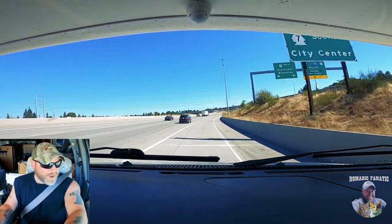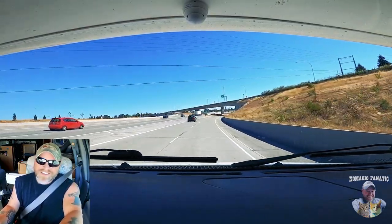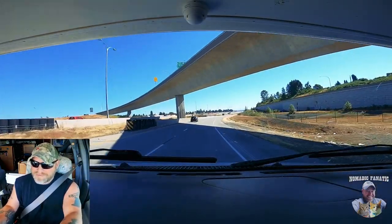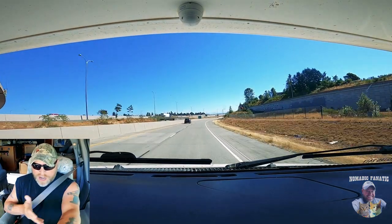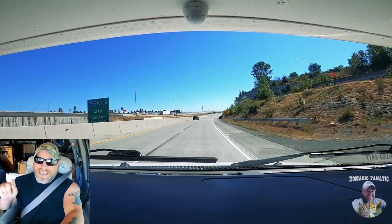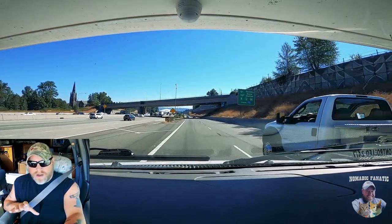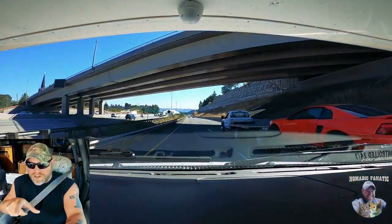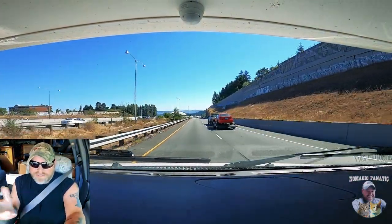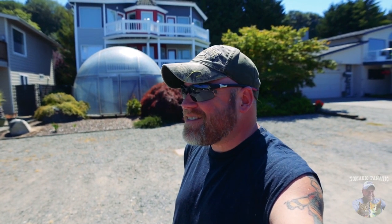We're gonna be heading through, trying to get near the Tacoma Dome here. I just can't believe how wide open everything is - this is awesome! You guys that are from around here, has this ever happened on your commute? I've never seen Tacoma wide open. Right on the other side of that hill is the Tacoma Dome, and they're still going 60 miles an hour around it. I've just never seen that before. It's awesome.